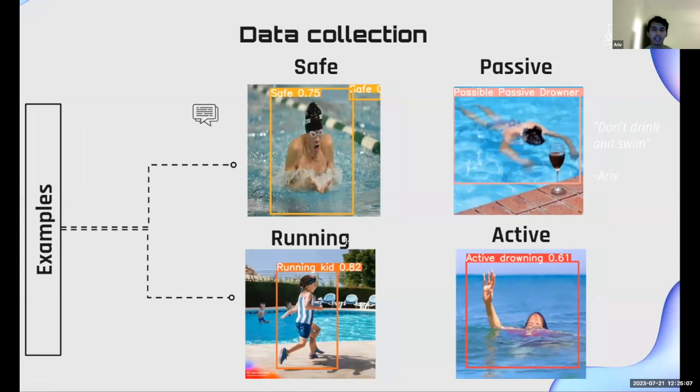This is our data collection. Our dataset was actually made by us because we couldn't find a very specific dataset on this topic. We got rid of the safe category completely — if it was safe, it would show nothing with no label. Passive drowning is shown top right as an example — a possible passive drowner, with the quote 'don't drink and swim' related to the wine glass. There's also a running kid detection and active drowning detection. Interestingly, we used AI-generated images to train the AI model.